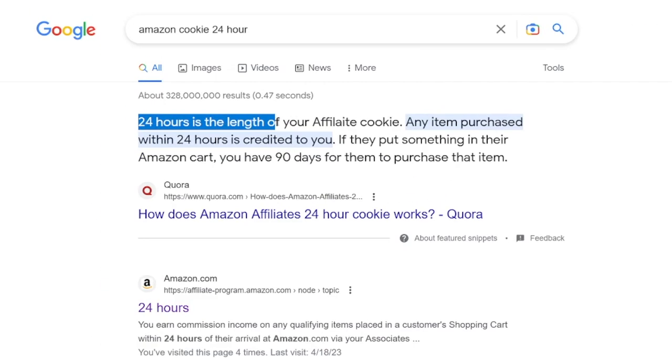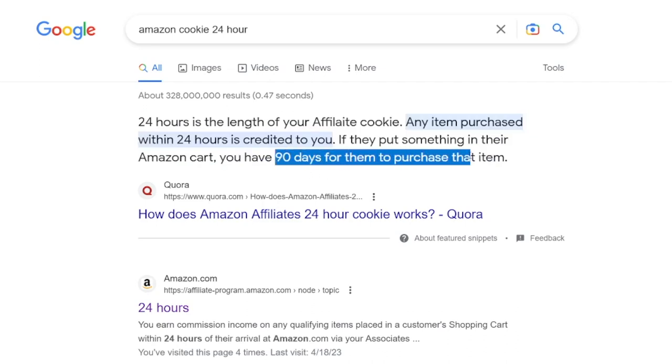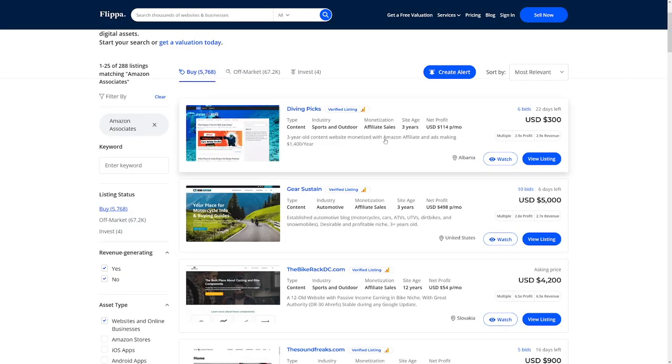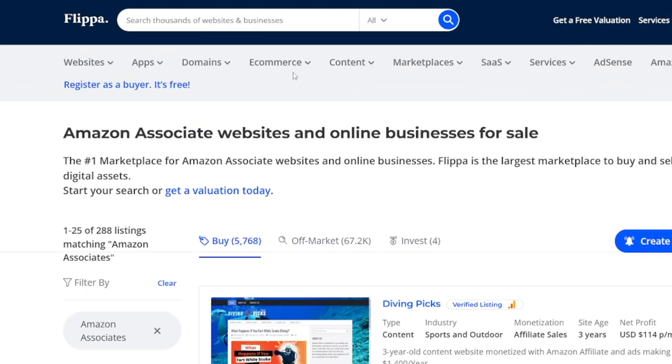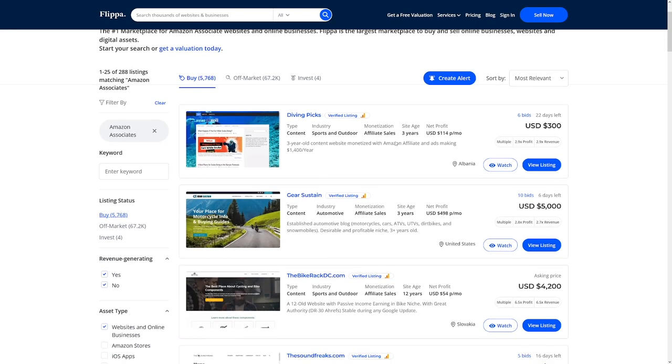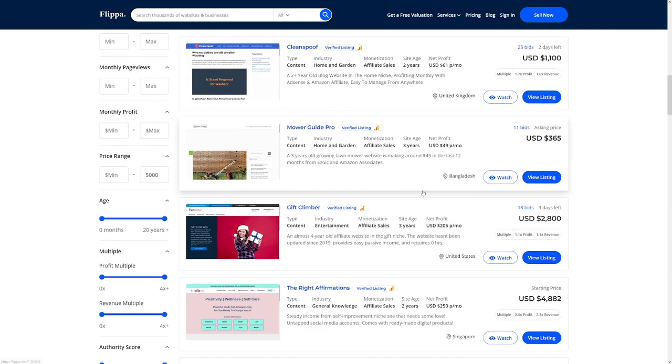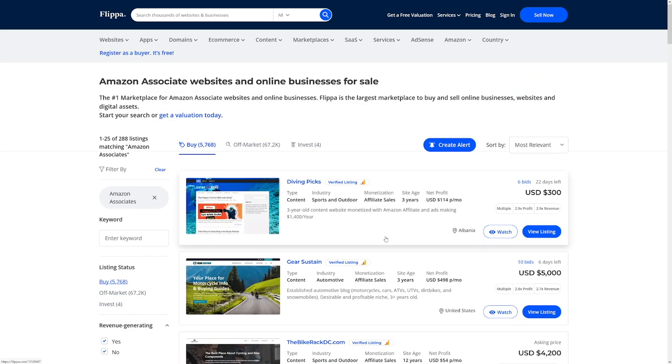You can find a lot of information on the Amazon website about cookies. Also, you have 90 days for a customer to purchase if the item is in their shopping cart. All in all, Amazon is really good. The commissions are also good. These websites are a great find if they're within your budget. That's what I wanted to share about this way of making money on Flippa.com. Stay away from e-commerce and go with Amazon Affiliates. If you're just starting out, you can make a lot of money. Later you'll gain more experience and can choose something else.